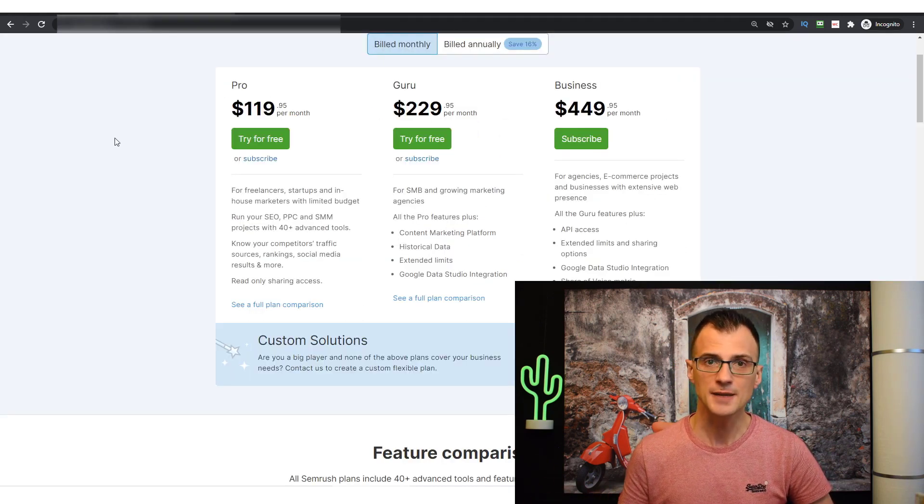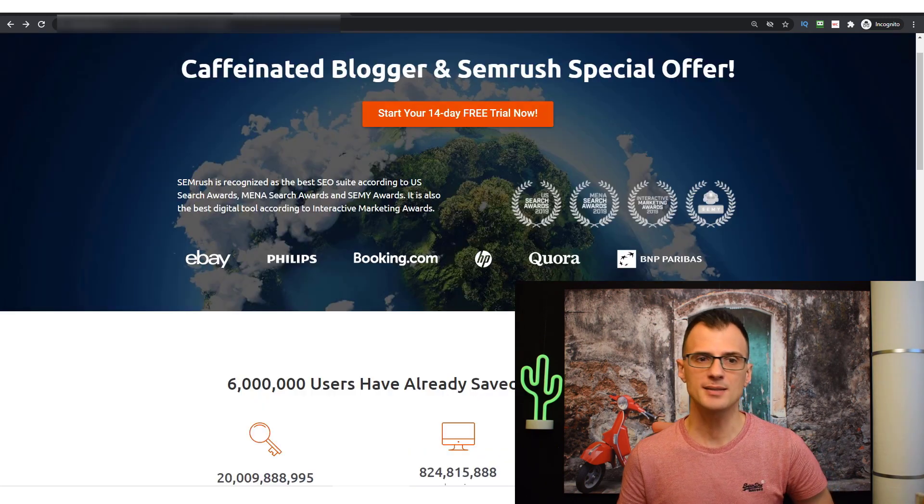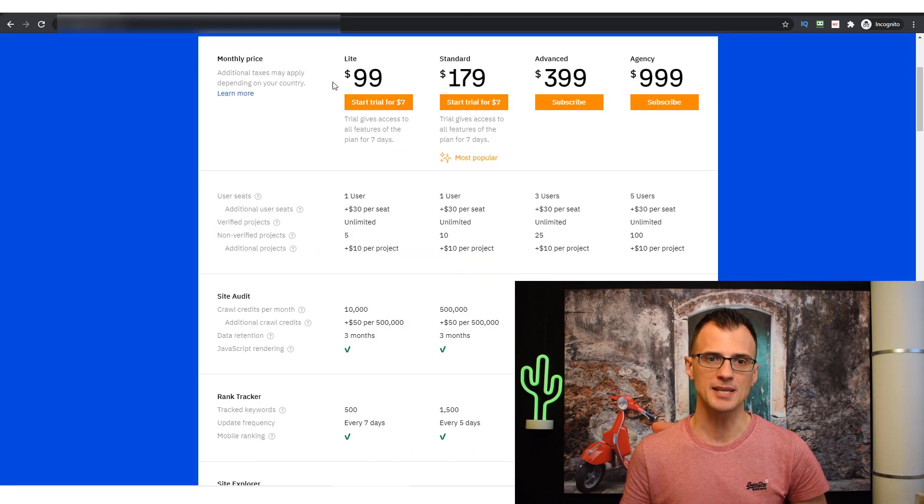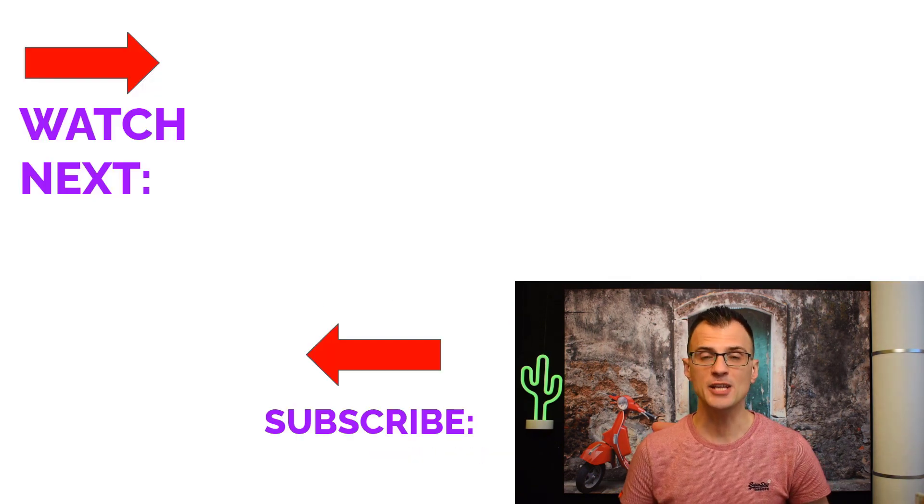Regarding pricing: $119 versus $99 — $20 a month is a significant difference, but as I showed earlier SEMrush has a lot more features. If you're serious about your website, SEMrush provides a few more tools. With the 14-day free trial, you're basically saving about half a month's usage — roughly $60 — which makes it easier to compensate for the difference between the two monthly plan prices.